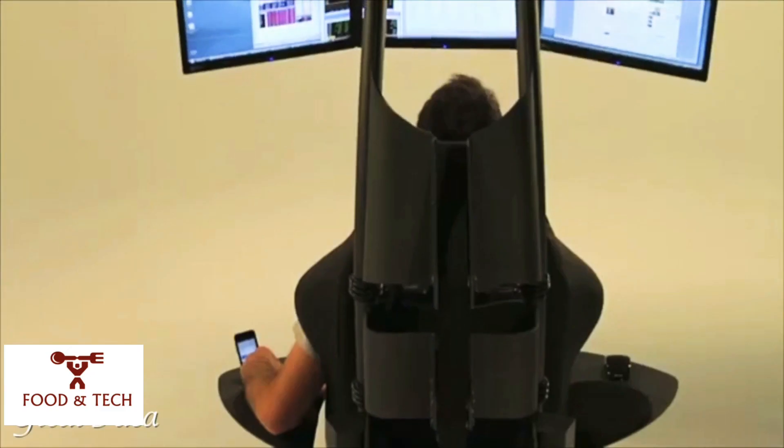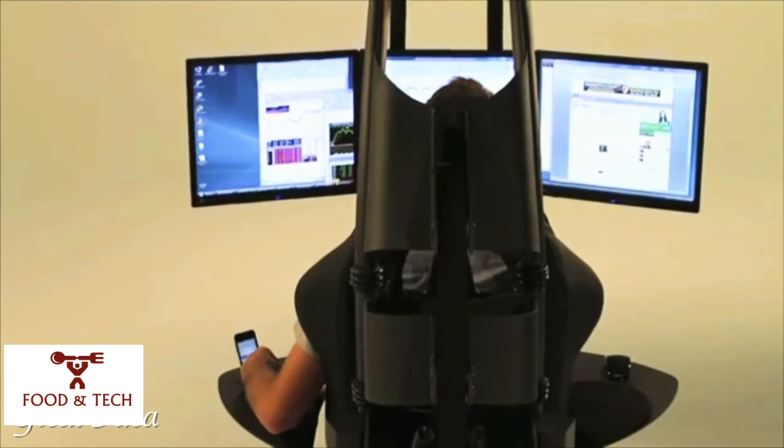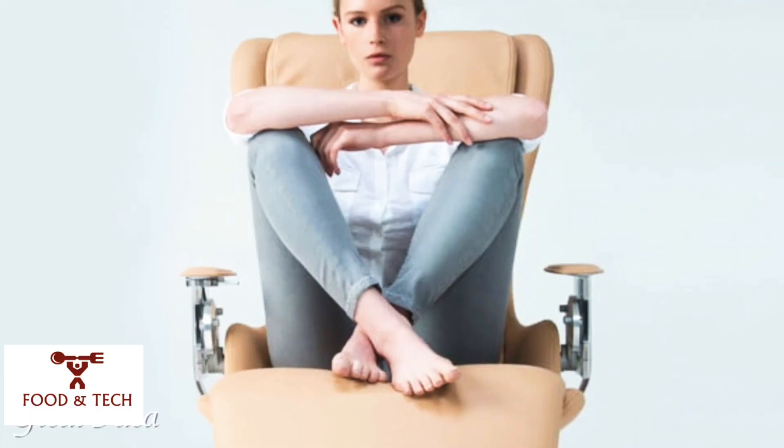The result is a complete computer office ergonomically optimized with a minimal footprint that improves overall performance and productivity.